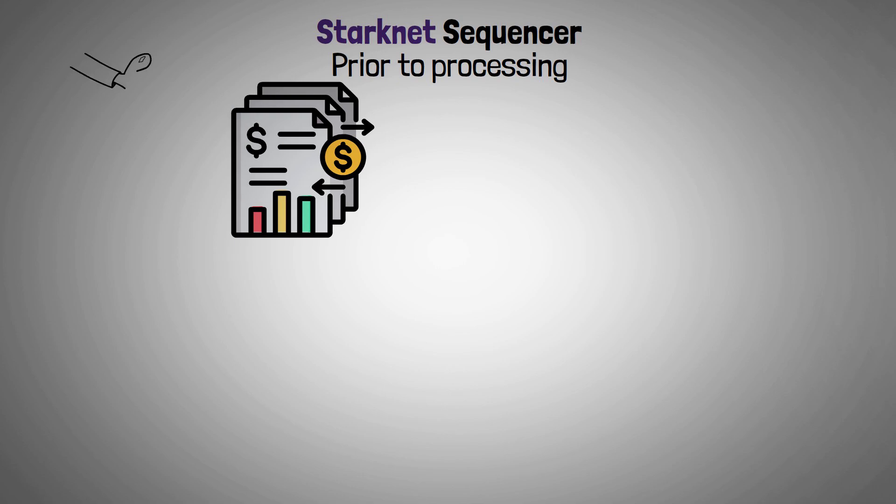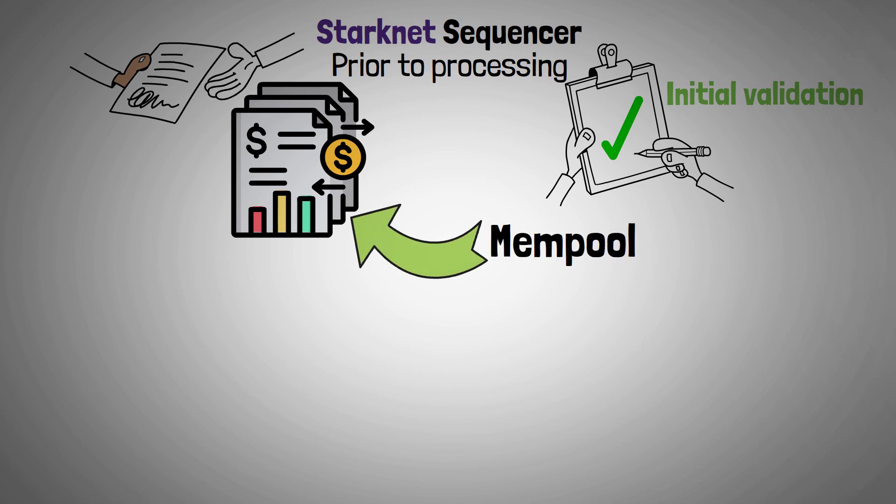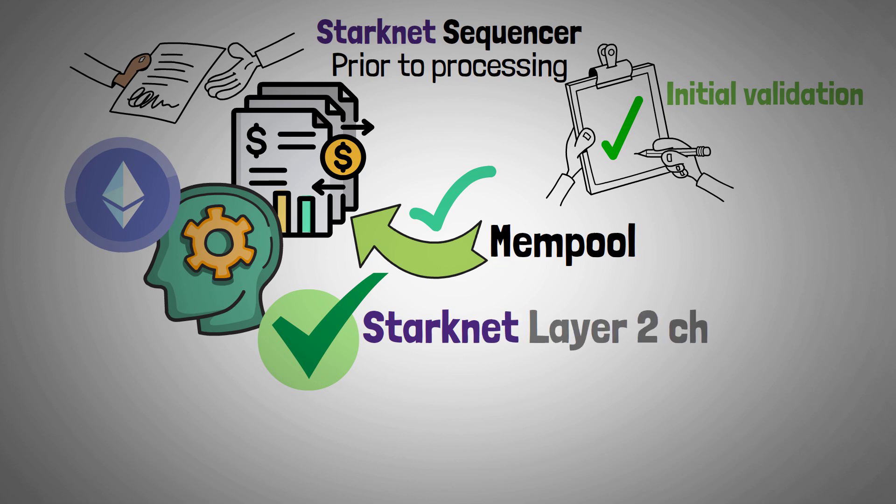Starknet sequencer: Prior to processing, all transactions are arranged with the aid of the Starknet sequencer. It begins by performing an initial validation and accepting a transaction from the mempool, then carries out the transaction to make sure Ethereum accepts it. Items are completely accepted on Starknet's Layer 2 chain after passing through the sequencer.